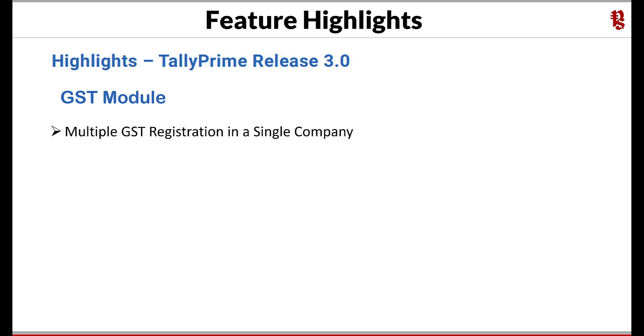Multiple GST registration in a single company — this feature is a long-awaited wish list of our customers. Now you can have a single company in TallyPrime for multiple GST registrations, which was not the case in previous releases.